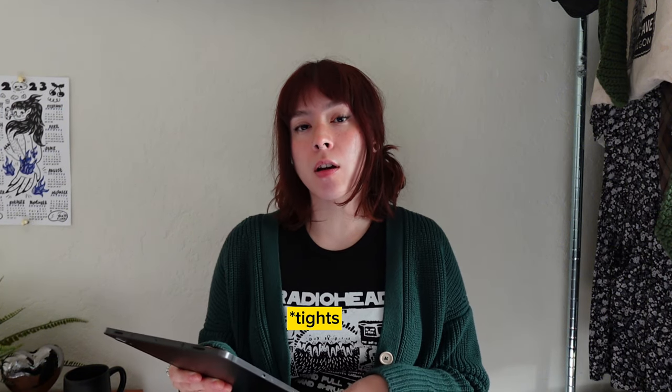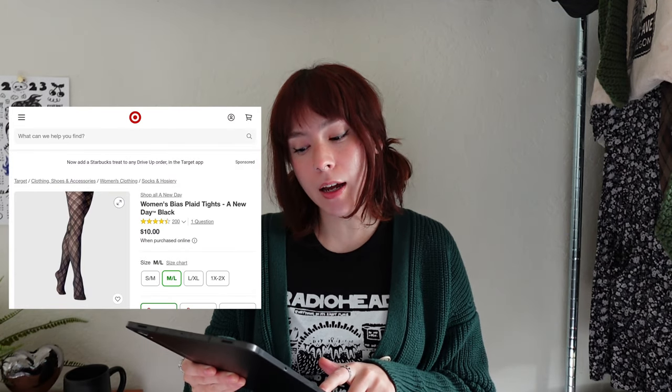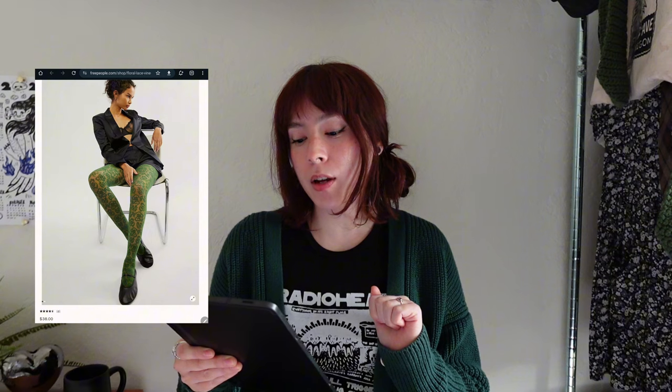For tights, patterned ones are super in right now. You can get them some plaid tights — my favorites are from Target at $10. There's also a lace version for $10, or if you want to be a little extra, Free People has really cute green ones with little flowers. For fuzzy socks, you really can't go wrong — they sell them at Target, Amazon, and Etsy. Just go with their favorite color, pattern, or character. People love receiving socks, especially adults, because sometimes we don't buy these things for ourselves.